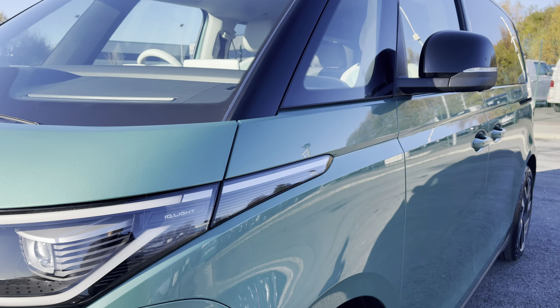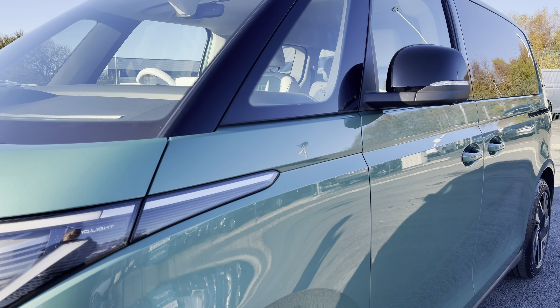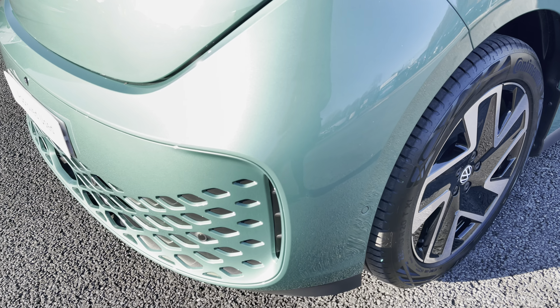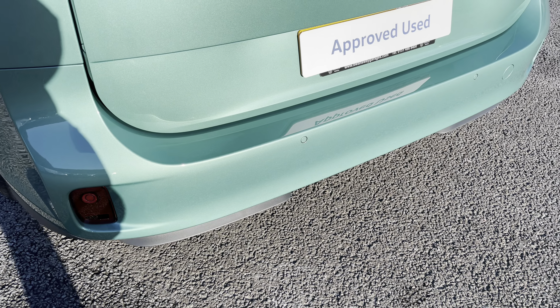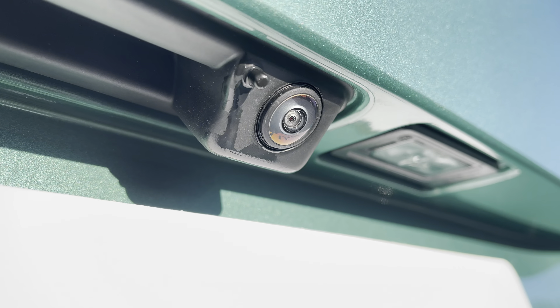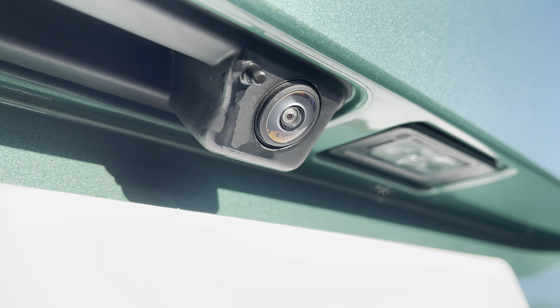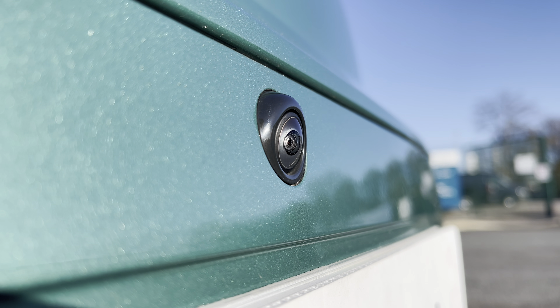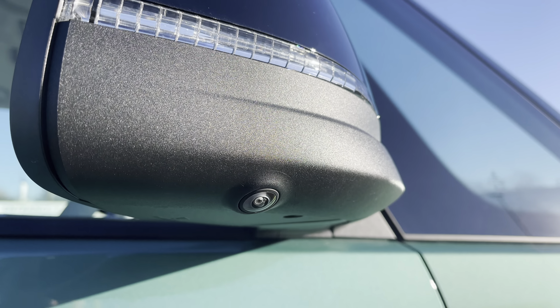And behind there you have your fully electrically operated power folding and heated wing mirrors. You will benefit from parking sensors seamlessly integrated into the front and rear bumper, and these are both fully complemented by a rear view reversing camera, as well as a front view camera, and cameras on either wing mirror for a 360 degree view.